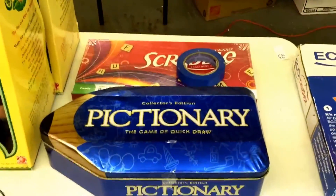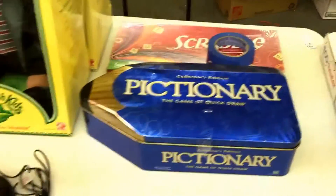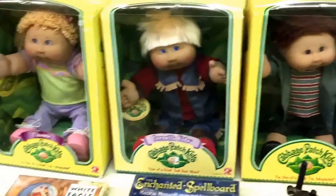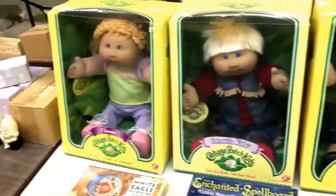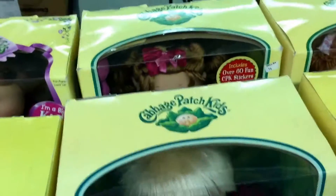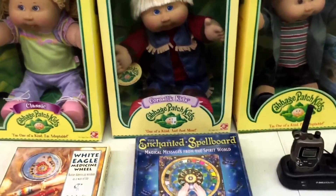The old Pictionary Collector's Edition, bit of Scrabble back there. Some BellSouth walkie talkies. The old Cabbage Patch - six of them, spooky little things, like little babies. All of them have got the birth certificates, all in the original boxes. They're all different - that's the idea of them, one of a kind.